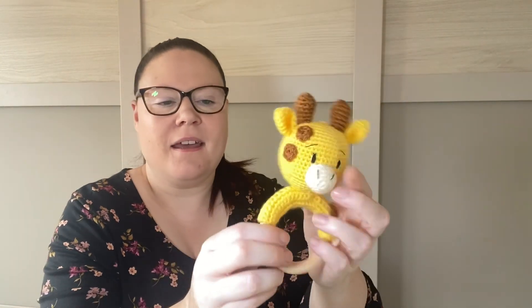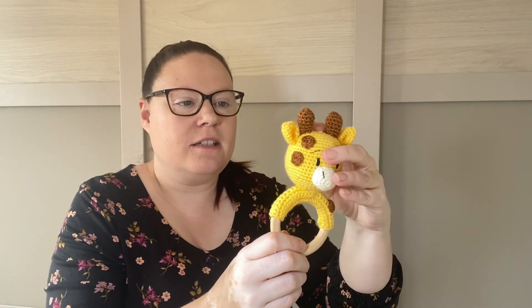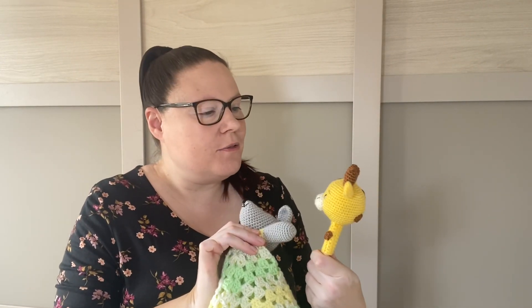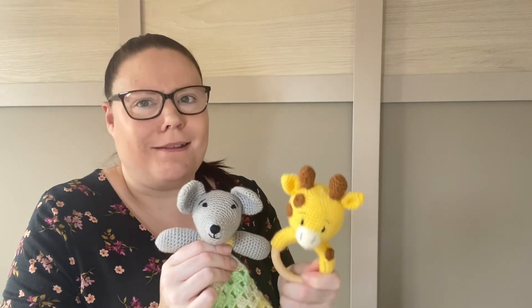The other thing I've made is this little giraffe teething ring rattle. He's got a rattle in him and obviously he's got the ring as well. This was a pattern from Etsy and I'll try to remember to put it in the notes below. So those two things are off to their new home and hopefully they'll be enjoyed for a while.